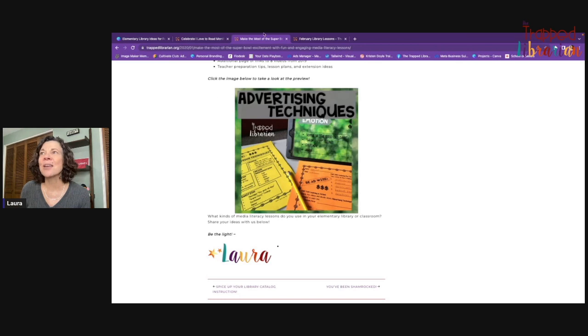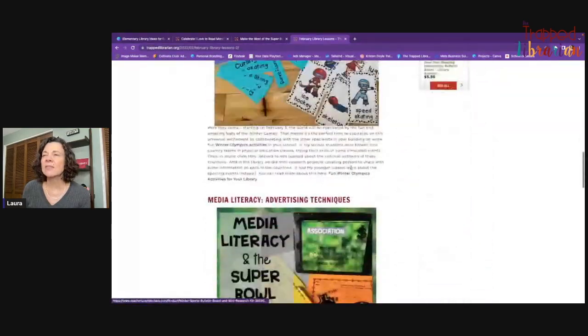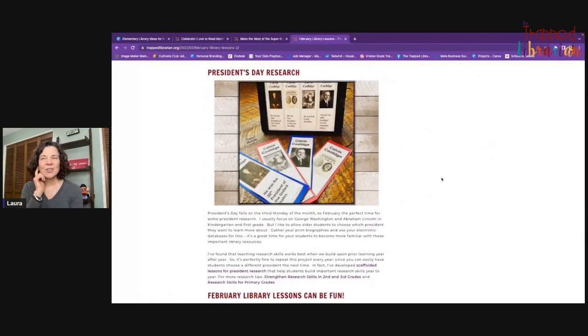The last thing I wanted to talk about that's really great to do in February is some research. President's Day research is pretty fun and easy to scaffold for all your grade levels. You can use your online databases — like Pebble Go, World Book Kids, World Book Online for older kids, or Encyclopedia Britannica — and kids can do some basic research on a president.